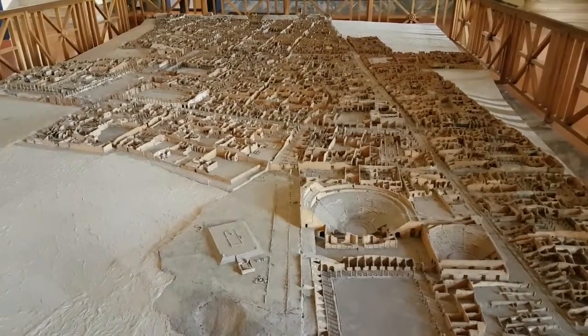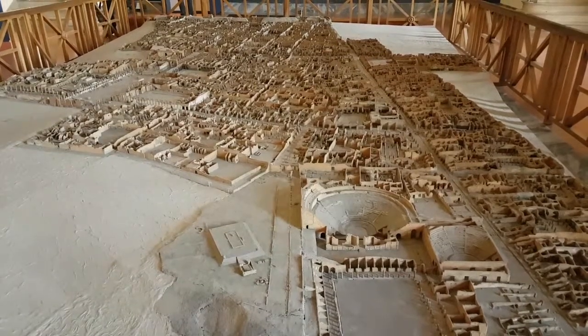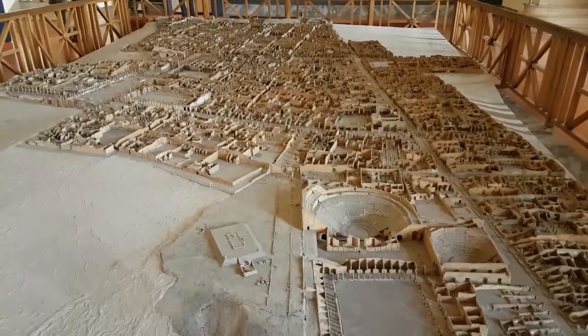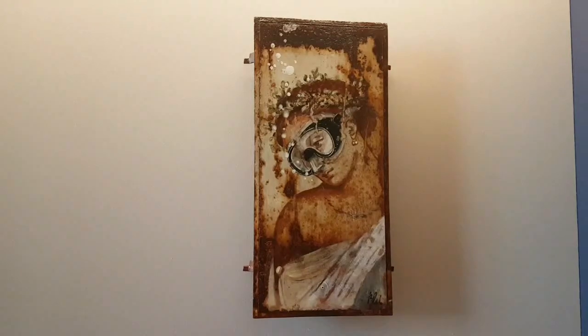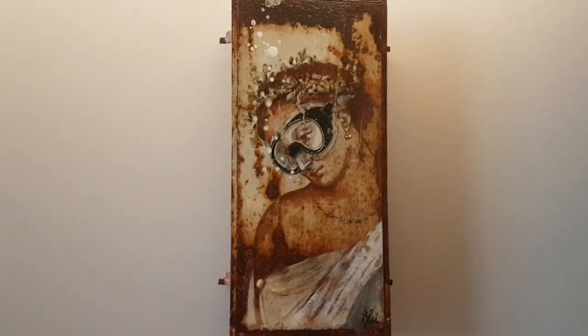This is a reproduction of Pompeii as excavated in the 1800s, or what had been excavated by then. And this is Blubb's version of Icarus falling from the sky.